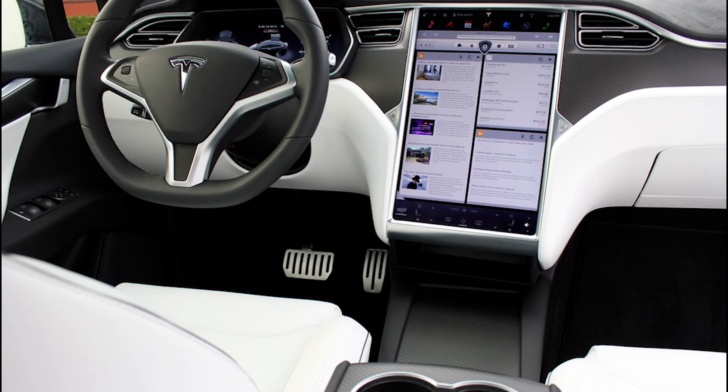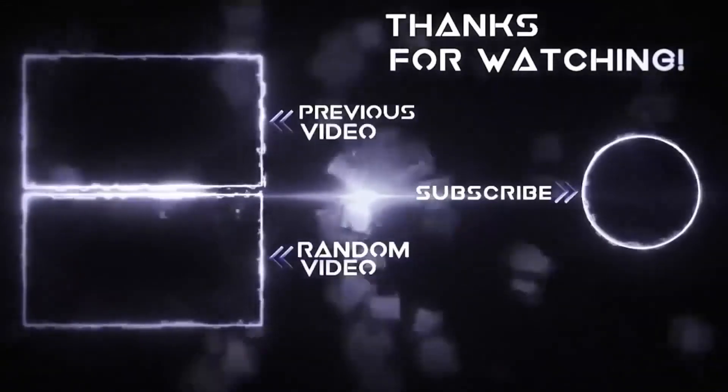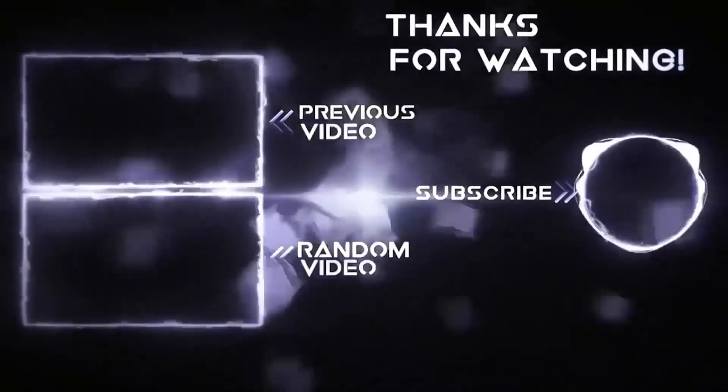In these years, we have seen some major changes. But what would be your favorite changes in the Model S? Make sure to let us know in the comments section. Thank you for watching this episode — make sure to leave a like and subscribe to our channel. We will see you in the next video.